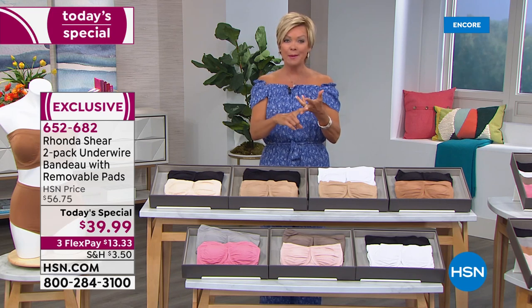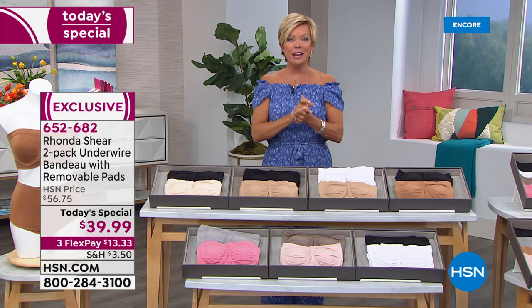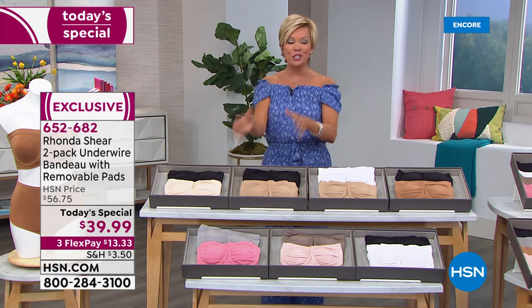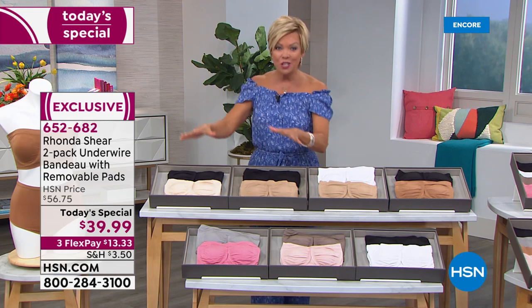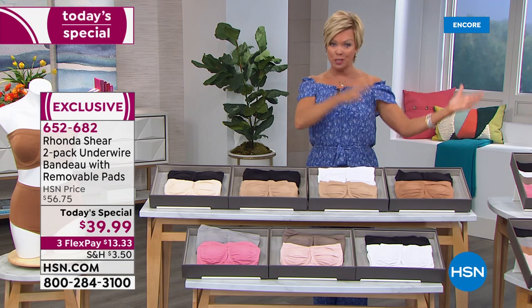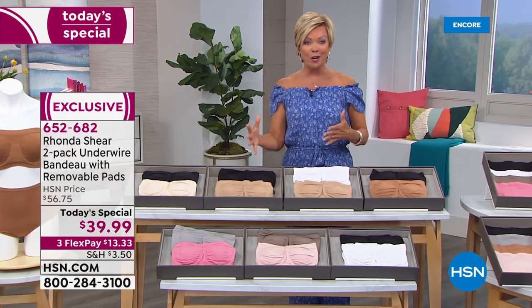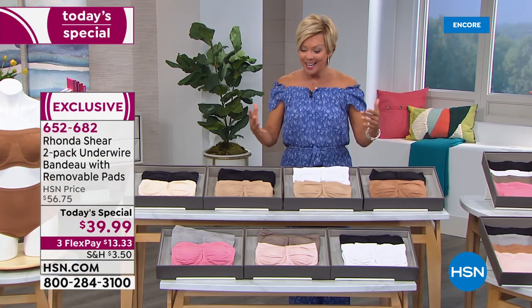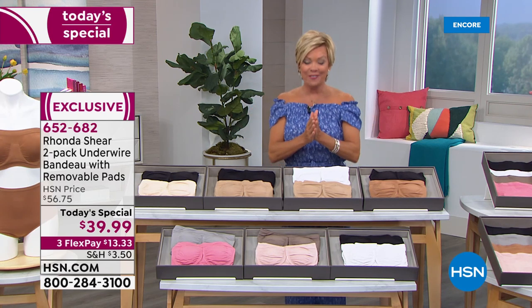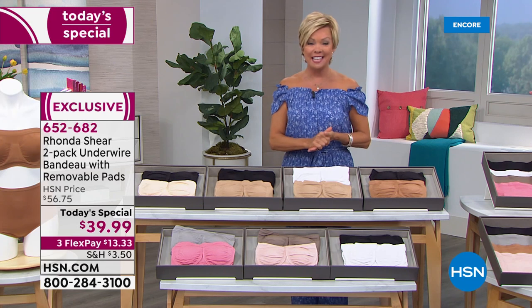We'd take them all — PayPal, debit cards, we take them all. And HSN card holders can always add a fourth flex, making this today's special $10 to get yourself not one but two of her best-selling strapless bras, but made better because now it comes with the pads and all these beautiful color choices. It's item 652-682.